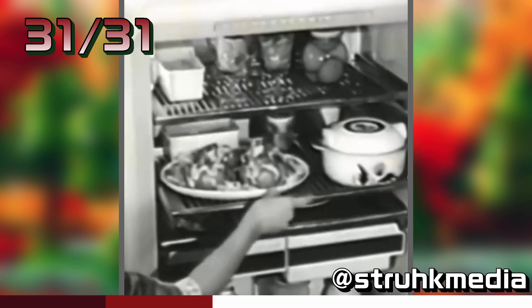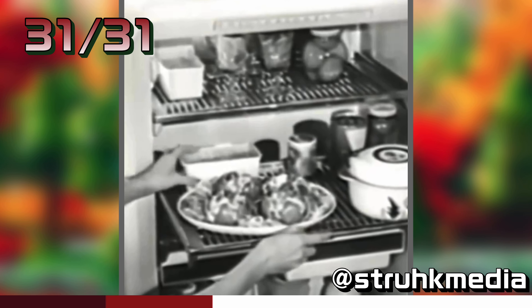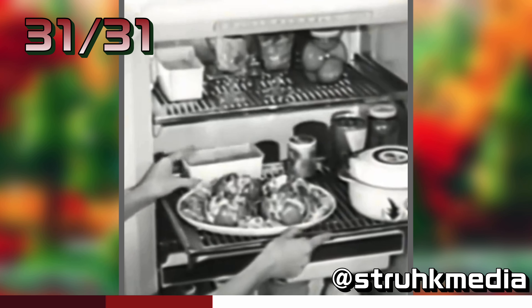On these big firm shelves that roll all the way out to you, so you can get at the food in back without moving anything in front. And how about your frozen things?